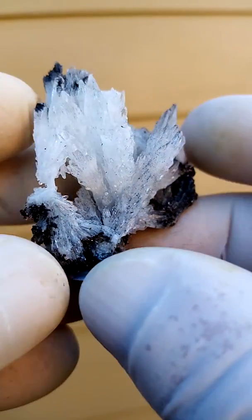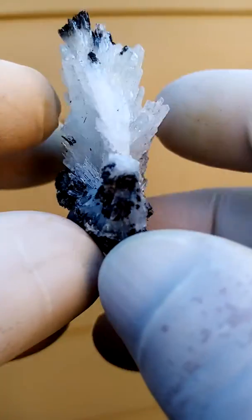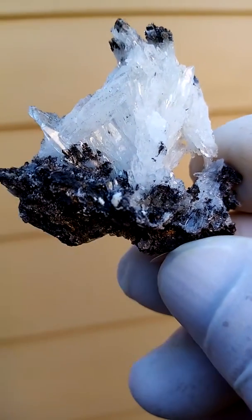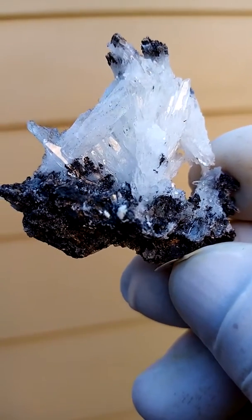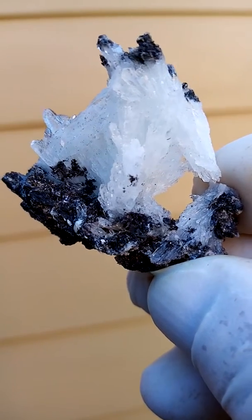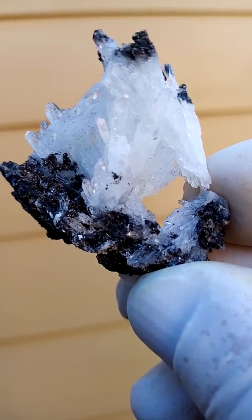The colour is slightly overexposed here — it's a very, very pale blue. That's from the Kalahari manganese fields, Northern Cape of South Africa. Lovely piece. Thank you, they're good!